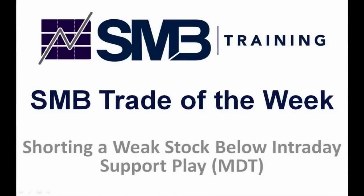Each week, we share with you a trading pattern that we use consistently on our desk. We've measured the win rate for these trades. In short, we're giving you an intraday trading pattern that works. In this SMB Trade of the Week, we share shorting a weak stock below intraday support play, a play we made in Medtronic, stock symbol MDT. Perhaps you can make this trading pattern your own.